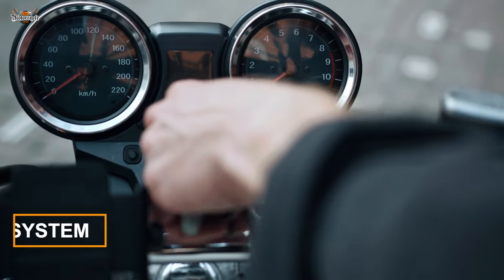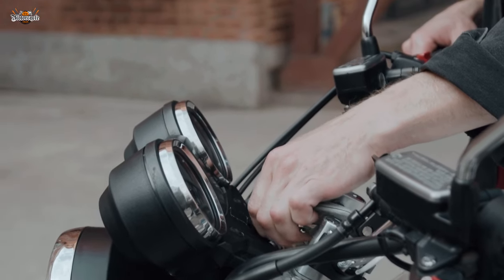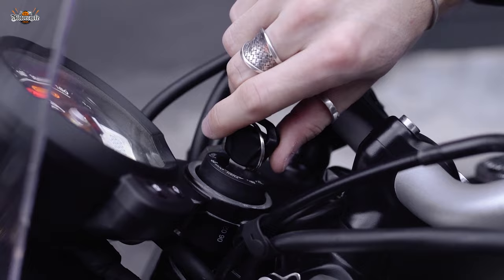Now, for every thief, there's a security measure you can use to prevent your motorcycle from being stolen. First and foremost, invest in a sturdy locking system. Don't settle for flimsy locks — go for heavy-duty disc locks or chain locks made of hardened steel. These will make thieves think twice before attempting to break through, or make them look for a new victim.